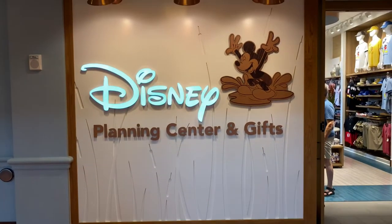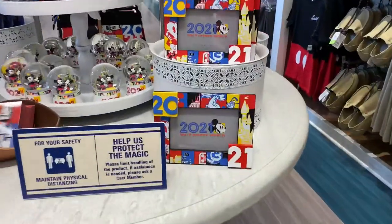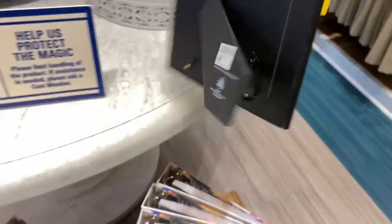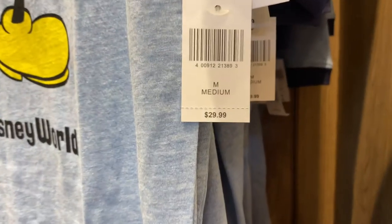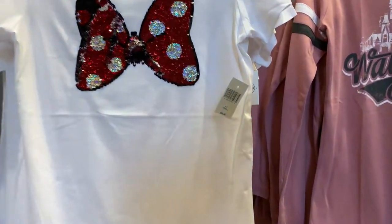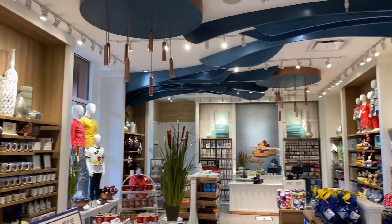Here's the Disney planning center and gifts. Let's go inside and take a look at what they have to offer. There's this neat 2021 photo frame for $24.99. They also have this cool Mickey Mouse shirt for $29.99. There's also this neat Minnie Mouse shirt with a bow on it for $39.99.